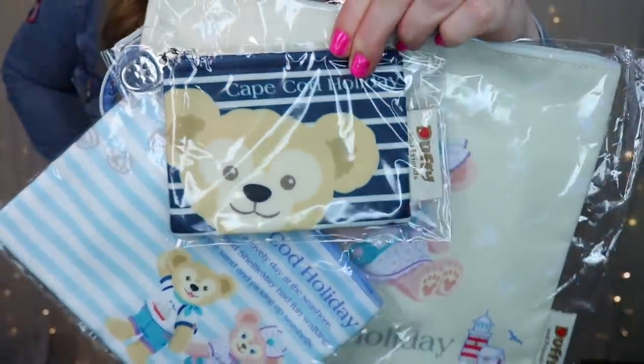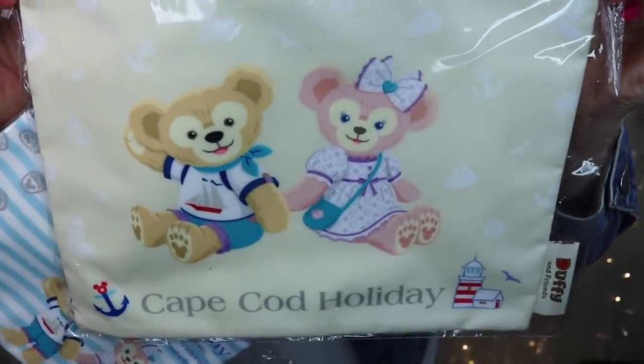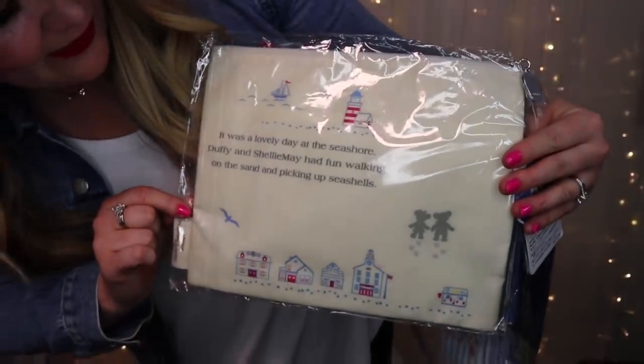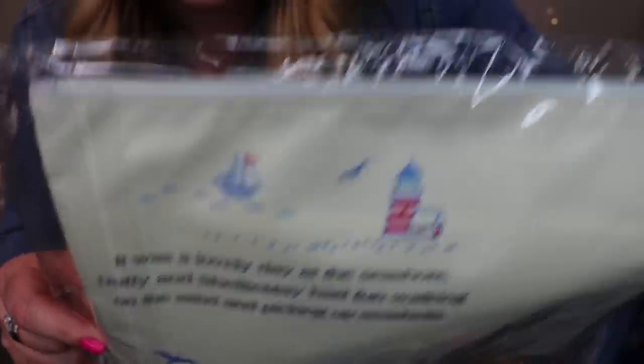The next things are pencil cases or travel zipper pouches. I got a Duffy zipper pouch set for Jackie as a gift and one for myself — a Cape Cod themed Duffy set. There's one that's just Cape Cod holiday, one with Duffy and Shelly May, and one with them together in their little sea holiday outfits. On the back it says 'It was a lovely day at the seashore — Duffy and Shelly May had fun walking on the sand and picking up seashells,' with little paw prints in the sand and seagulls, lighthouses, and sailboats. It feels almost waterproof and was 2800 yen.